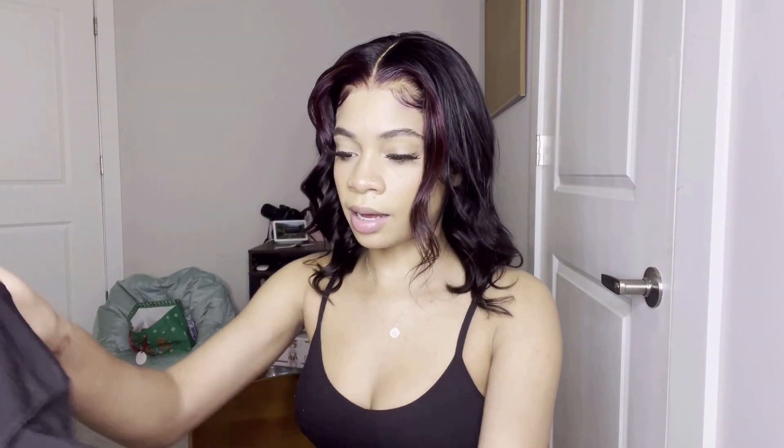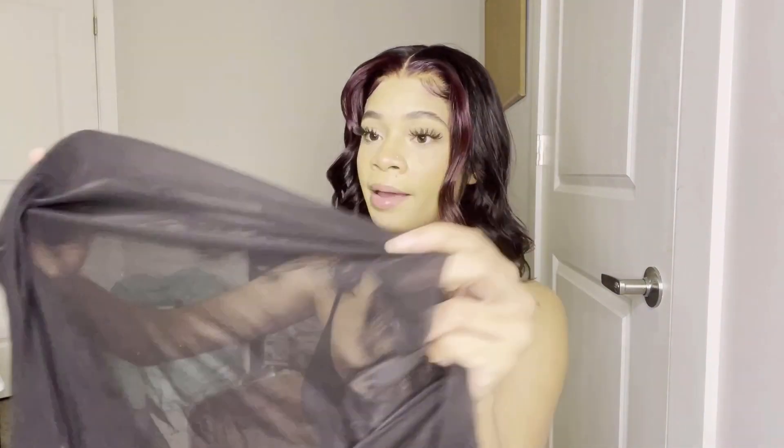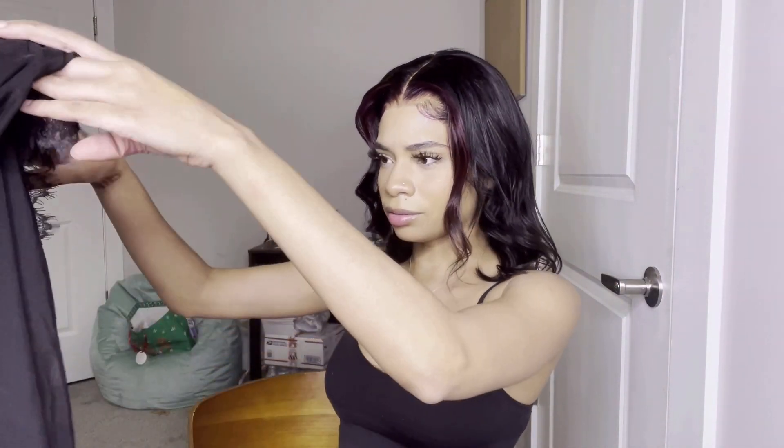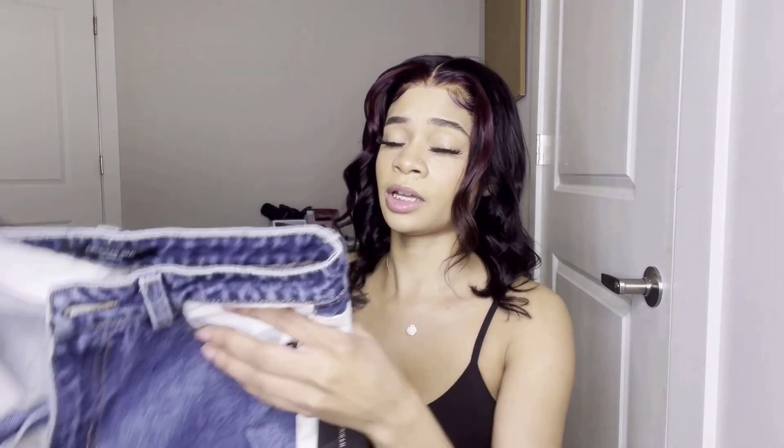They also sent me — y'all know Valentine's Day is coming up, so if you want to look real good for your man, check out Fashion Nova. They sent me this little robe. It's see-through and really cute — it has this mesh detailing on it. I'm not gonna try this on for y'all because it's a robe, but super cute, go get it.